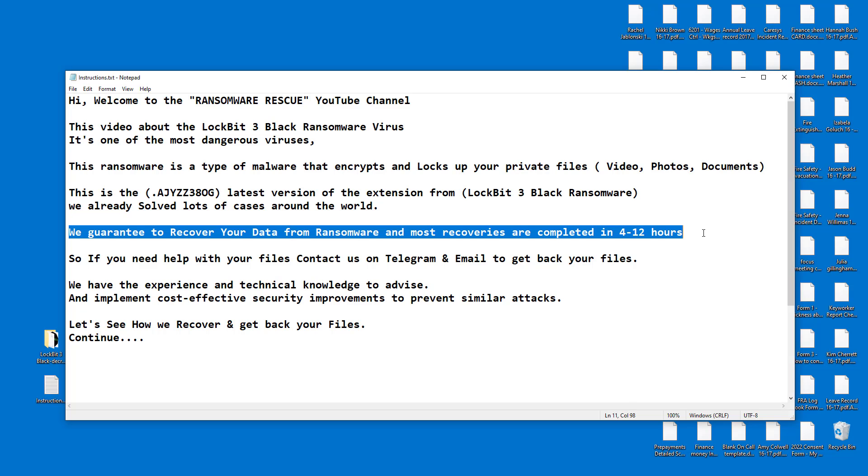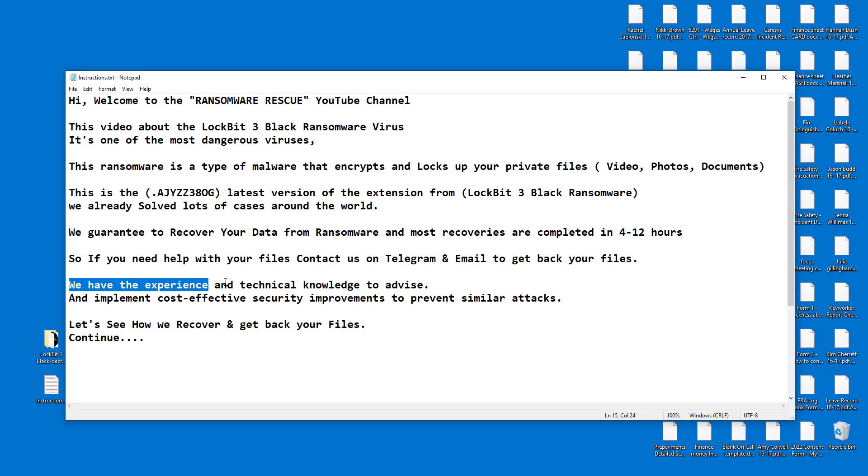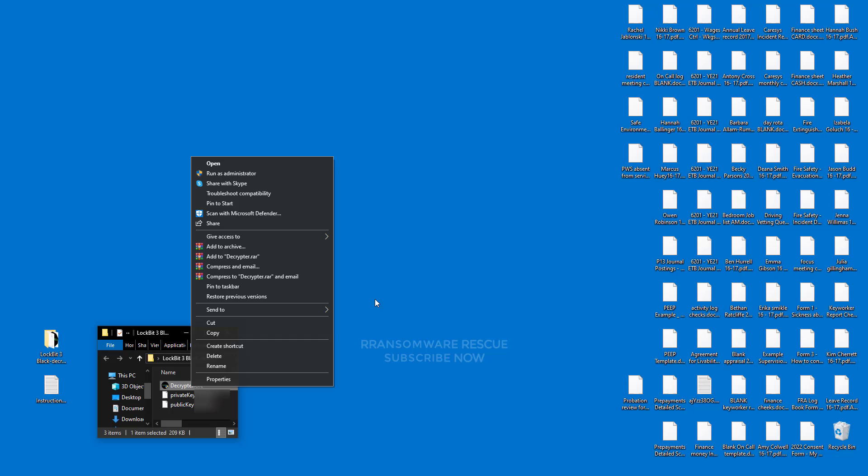We have the experience and technical knowledge to advise and implement cost-effective security improvements to prevent similar attacks. Let's see how we recover and get back your files. You will get decryption software and a key with instructions when your payment is complete. If you need any help with instructions, we will help you with TeamViewer and any desk remote. Check out the video description and first comment for the contact details.